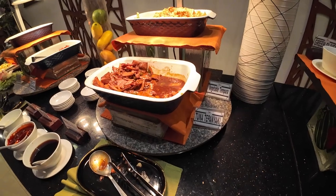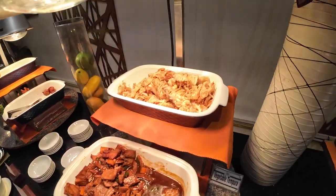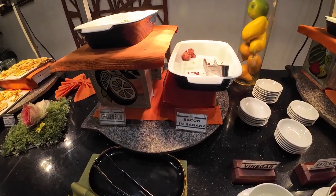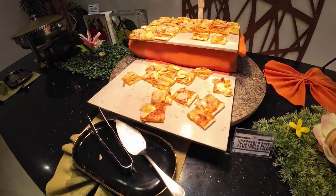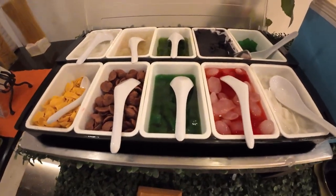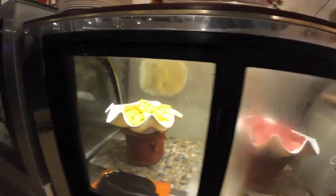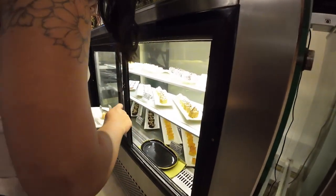And we have chicken karaage. We have vegetable tempura. Somebody likes the bacon and banana — the bacon and banana is almost all gone. Look at the little mini pizzas, guys. And then we have over here your halo-halo. And of course you've got to have the desserts, right guys? Pineapple, watermelon — look at all those desserts. Time to load up on those.